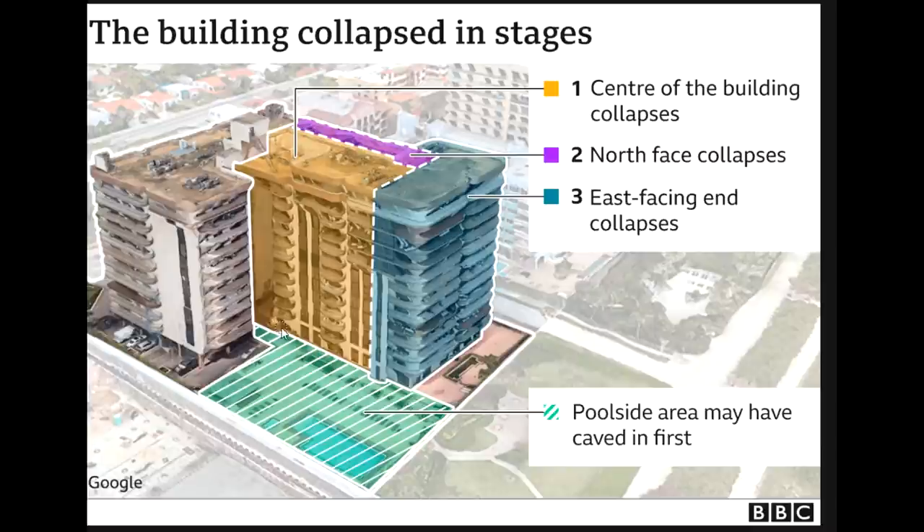After watching the video, it's pretty clear where the problem at least initiated. This is a picture done by the BBC and I really don't disagree with it. We definitely had some failure on the front wall of this middle section that pulled in the section behind it and eventually the section to the right. We know there were poolside area problems prior — cracks and structural issues with the pool deck — but that's nothing compared to having structural problems in the building itself.